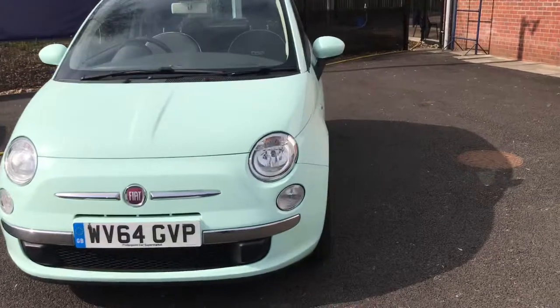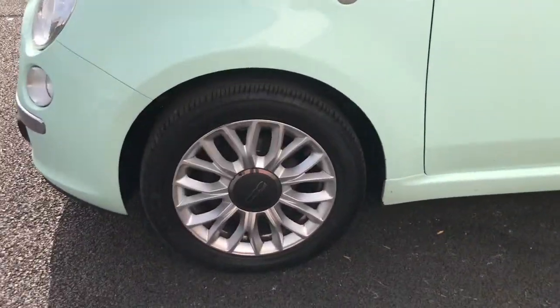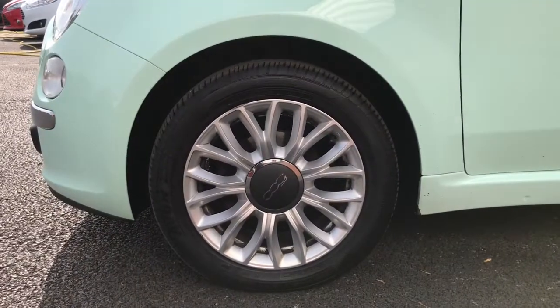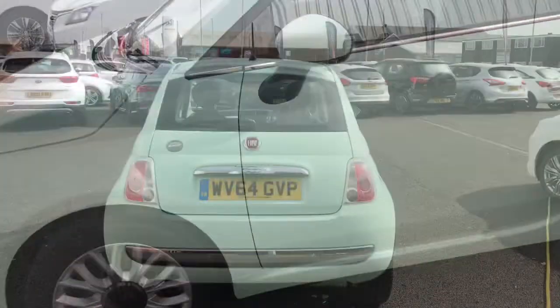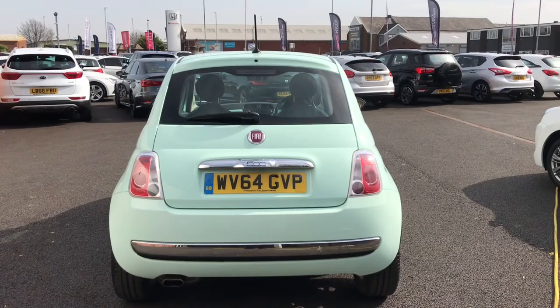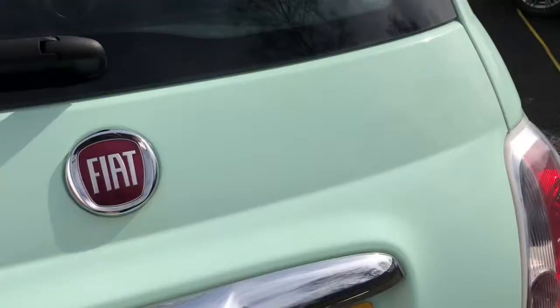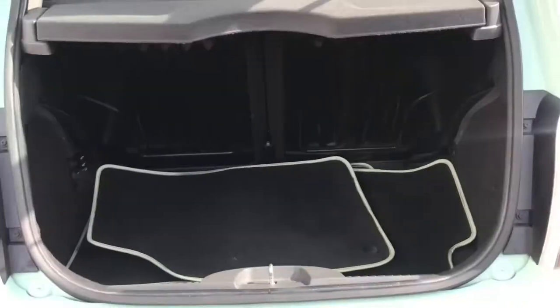Coming up to the side, looking at the alloys — they're very stylish, they are 15 inch. Looking at the back of the vehicle, as you can see it has nice chrome trims which gives the car some character.